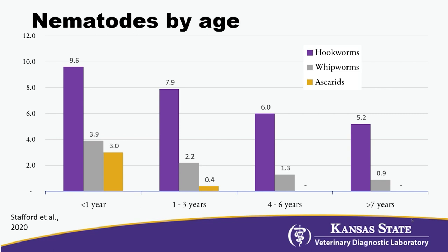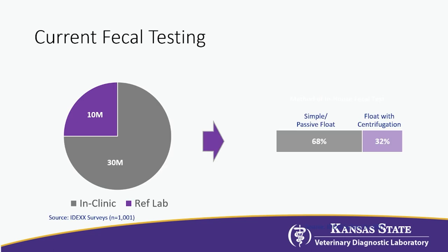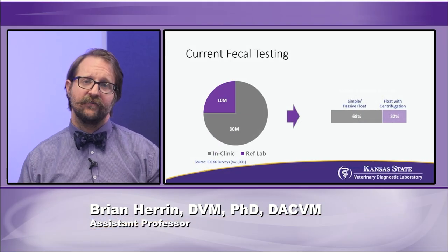When we look at identifying those parasites, we have data from surveying students here at K-State. The vast majority of practitioners are still doing in-clinic fecals, though there's a shift toward using reference labs. Of those doing in-house fecals, the breakdown is about 66% doing passive flotations versus centrifugal flotations. As we work through this, hopefully we'll talk about why you should consider shifting toward a centrifugal flotation if you want to keep fecal flotation in-house.